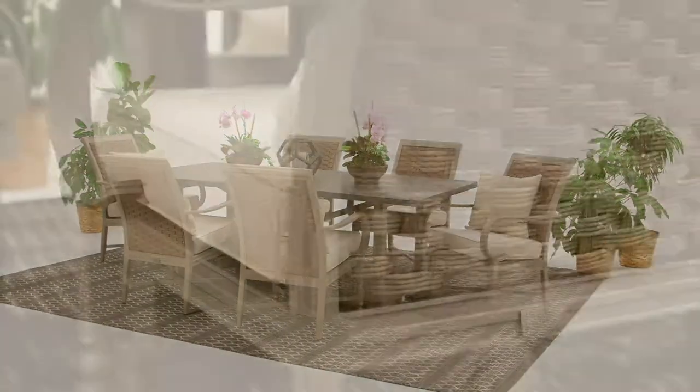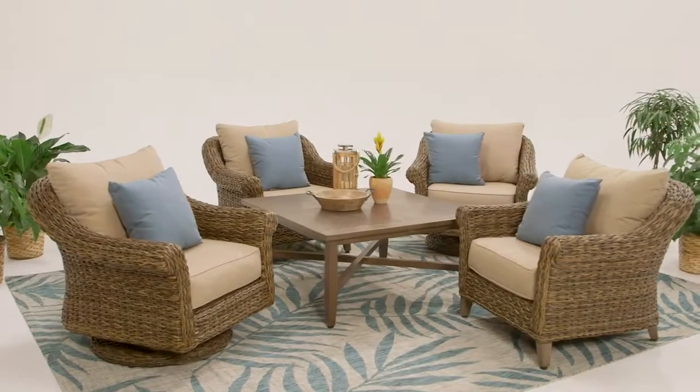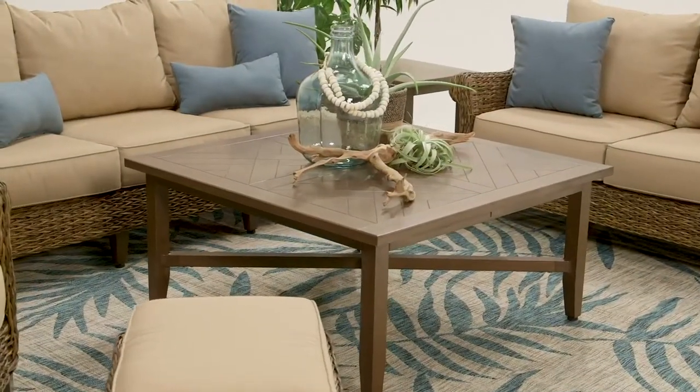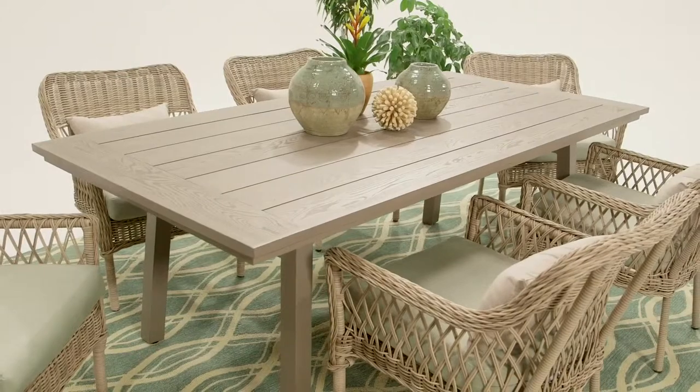You're going to want to look for three things when you're updating your patio furniture: style, comfort, and durability. Style is a personal preference. I love the Blue Oak outdoor line because they've got three distinct styles — Bahamas is a very tropical feel, Sailor is a very contemporary classic feel, and Farmhouse kind of speaks for itself.